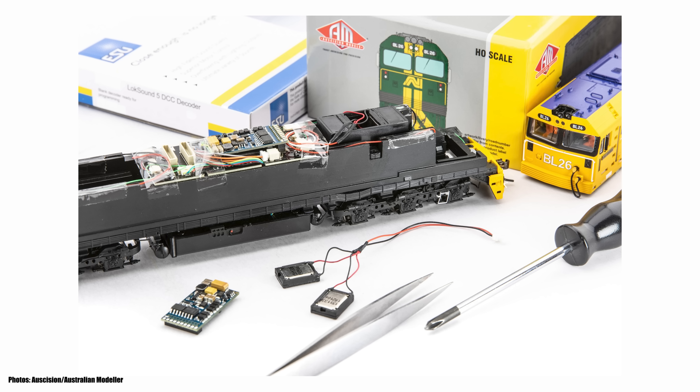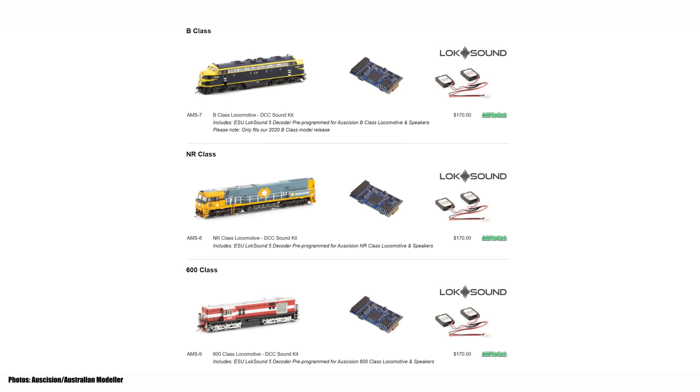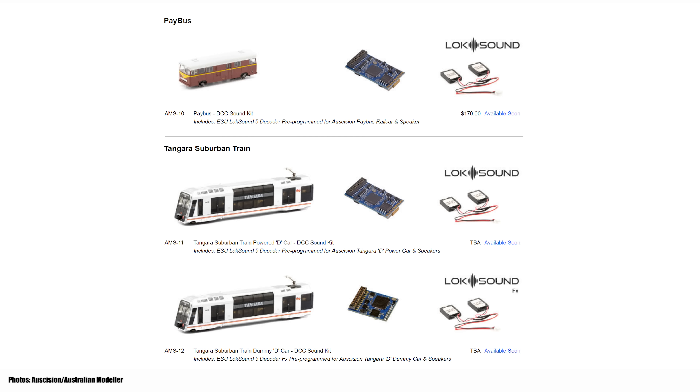Auscision also released sets of pre-loaded sound decoders and speaker kits for a handful of locomotives, including the 48 and 830 classes, 442, 85 and 86, 422 and 80-class locomotives, the 2020 release of the B-Class, the new GL, B and 44-class locomotives, as well as the NR and 600 classes. They've also added that coming soon are the Paybus, New South Wales Tangara and Tate sets. Hopefully they'll also add some of the older models to the list in the future.